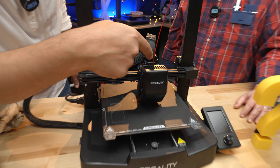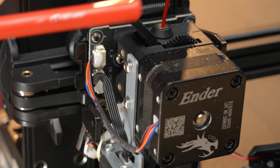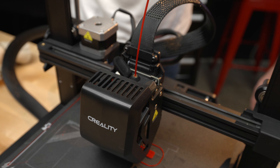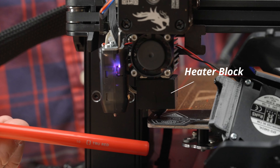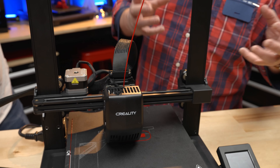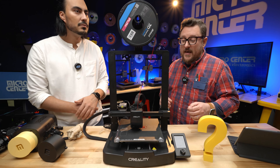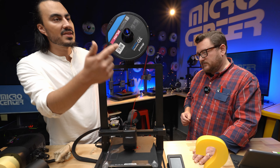That little gear moving is the extruder motor, which takes the filament and pushes it down to the hot end. It takes the 1.75 millimeter diameter filament — the most common type — and pushes it down to a heat block with a heater cartridge that receives electrical current to heat it to a specified temperature. That temperature is monitored by a thermistor, which sends signals back to adjust the temperature. Finally, the melted filament is pushed through a very fine nozzle that is 0.4 millimeters in diameter.